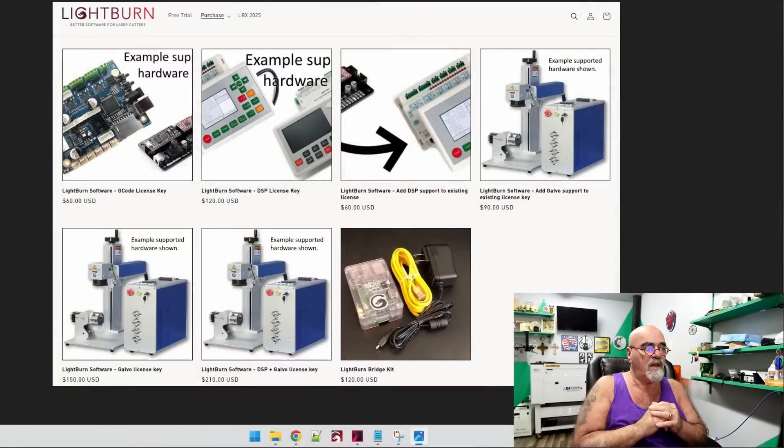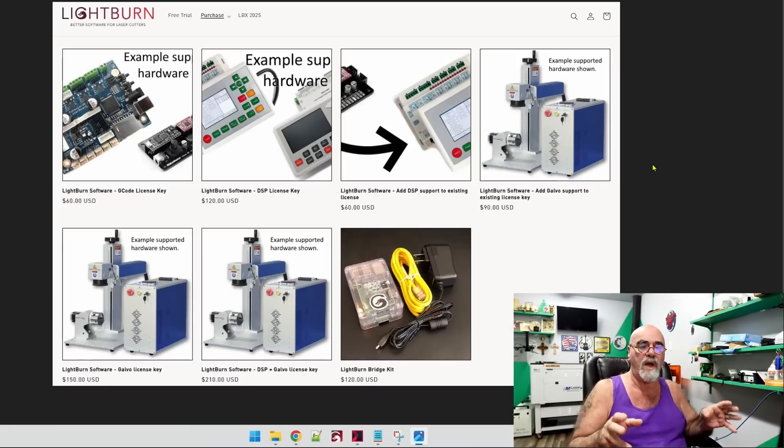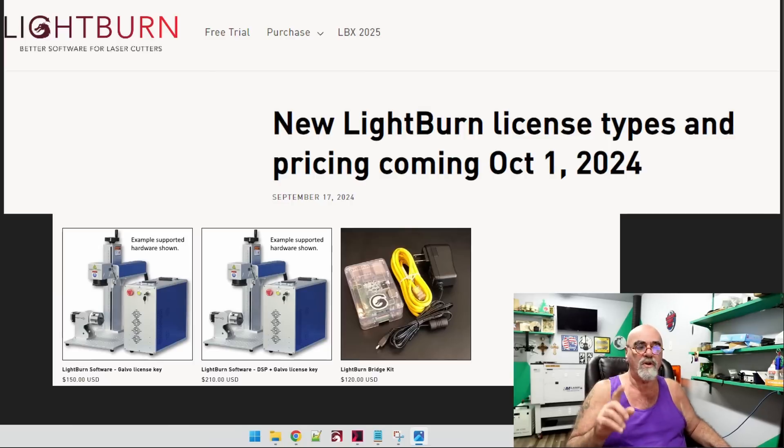So if you're used to Lightburn or have never bought it before, you're going to come to the purchase page on their website and see all of the different licenses that are available. All of this is going away, so it's going to be two versions available. This was kind of confusing before — G-code, DSP for CO2, added support, Galvo support — it was just very confusing. Starting October 1st, 2024, you're going to see just two versions of Lightburn. There's going to be Lightburn Core, and the price is changing as well.